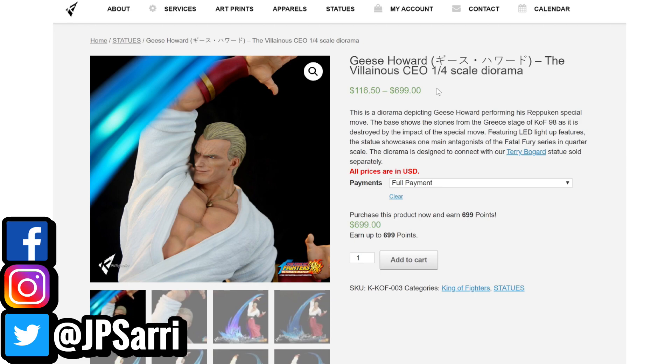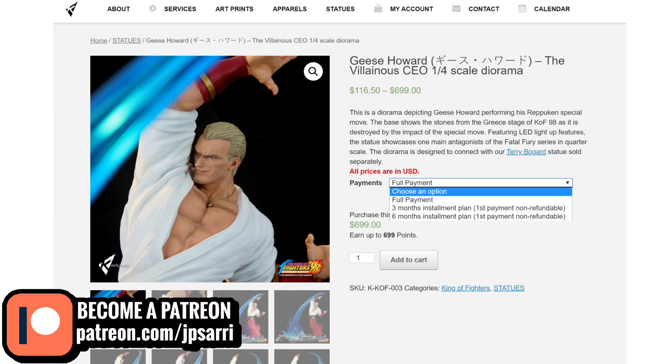They also have a payment plan — the minimum down payment is $650. You can pay the full amount, make three monthly installments, or six monthly installments. The first payment is not refundable, so if you pre-order and change your mind, you lose your deposit — which is fair. This is a diorama depicting Geese Howard performing his Reppuken special move. The base shows stones from the Geese stage of King of Fighters '98, destroyed by the impact of the special move. It features an LED light-up feature, showcasing the main antagonist of the Fatal Fury series in quarter scale.